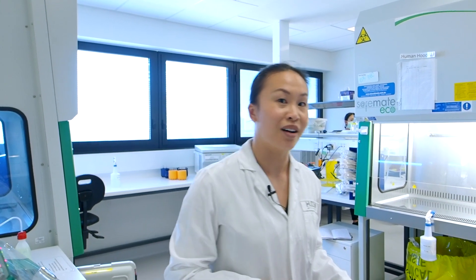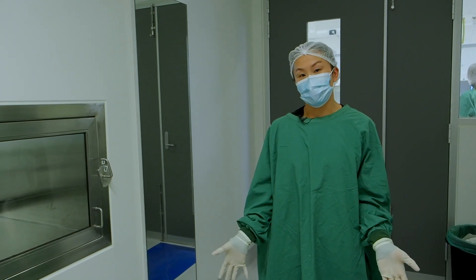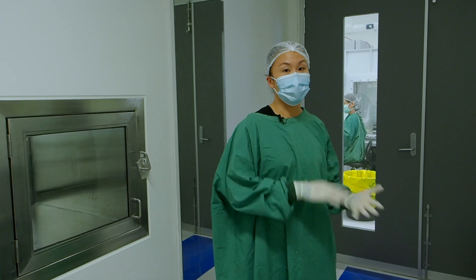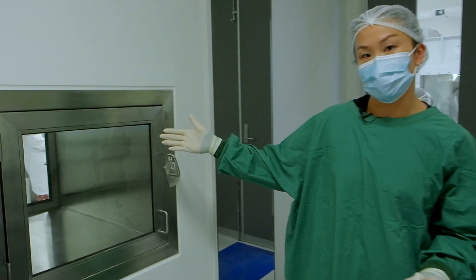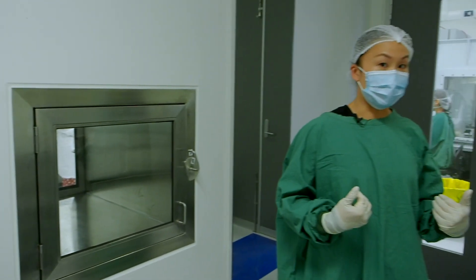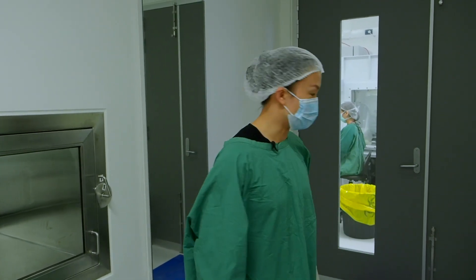So let's head on down now to the cell manufacturing platform where we manufacture the cells for our clinical trials. This is the anteroom for the cell therapies platform. Before we can bring anything in we have to wipe it down and it goes through this pass-through hatch, and we open it on the other side and that's where we get the materials. Before we physically enter the facility we have to put on a hairnet, gloves, full gown and then we can enter.